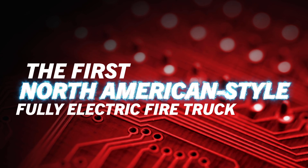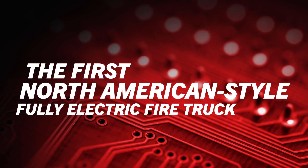Every project we do in any of our facilities, in any of our brands, you start out with the mission statement: what does this vehicle need to do? And with the electric fire truck, we needed it to be a completely functioning fire truck.